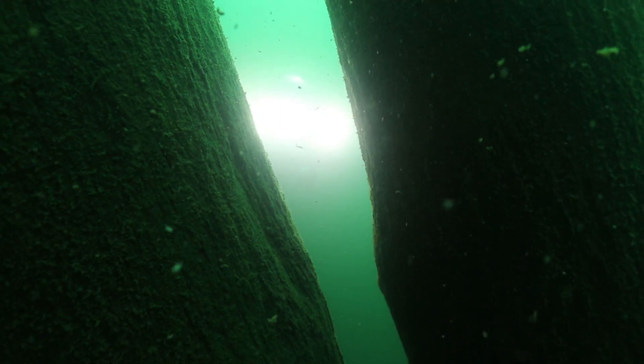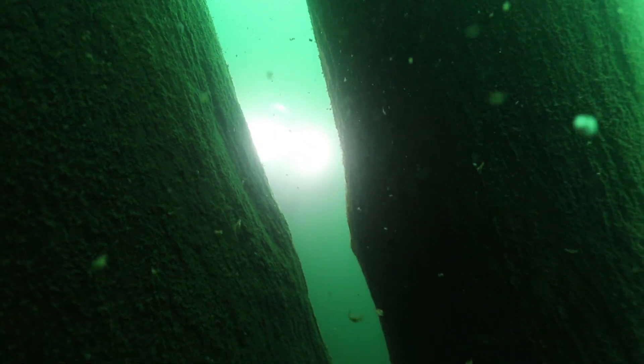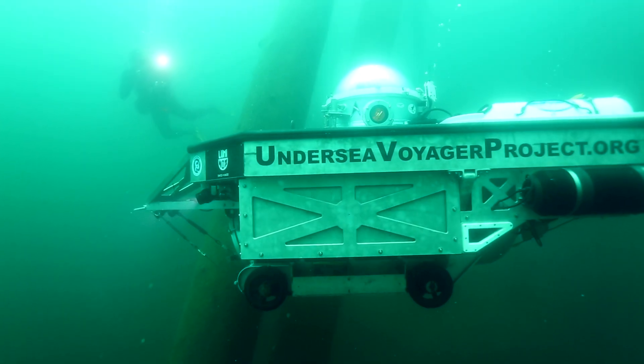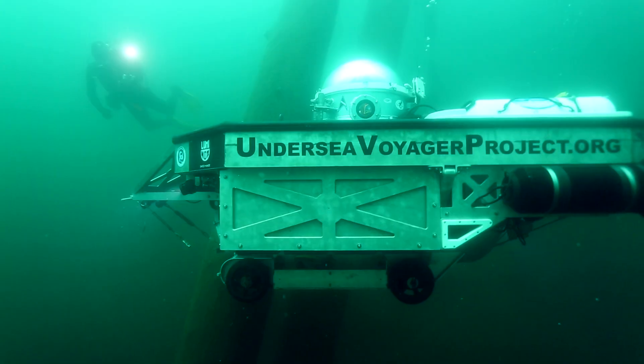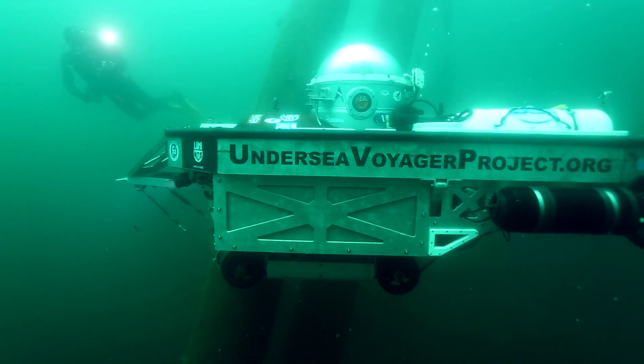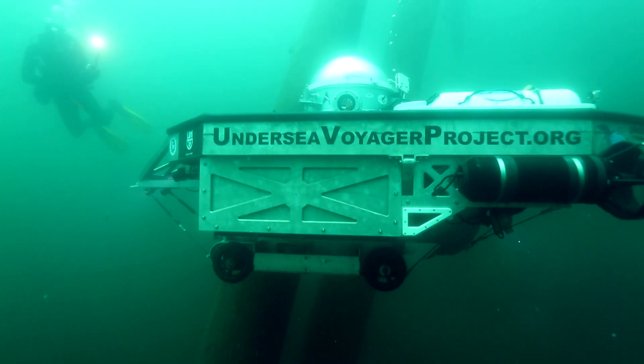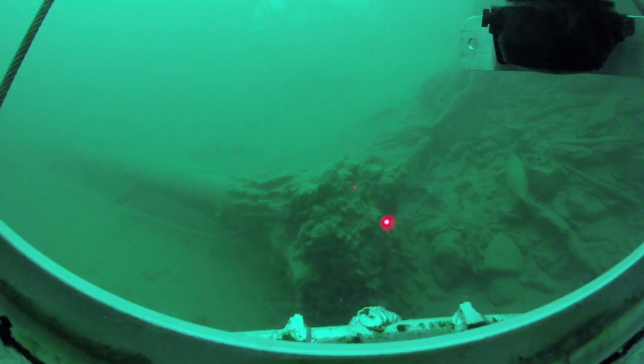The Undersea Voyager Project is a non-profit program here in California designed to learn everything we can about undersea and underwater life and give that information away for free to the public — to benefit mankind's knowledge base. The other part of what we do is teach kids the technology of diving. We teach kids how to pilot the sub and all of the systems inside it, trying to inspire them to get excited about exploration, science, and engineering.